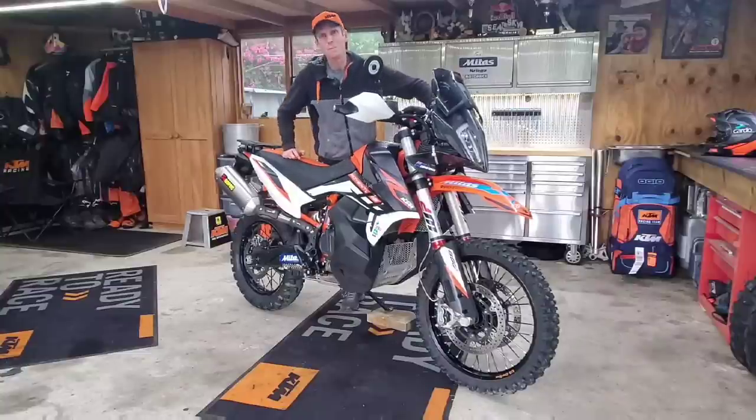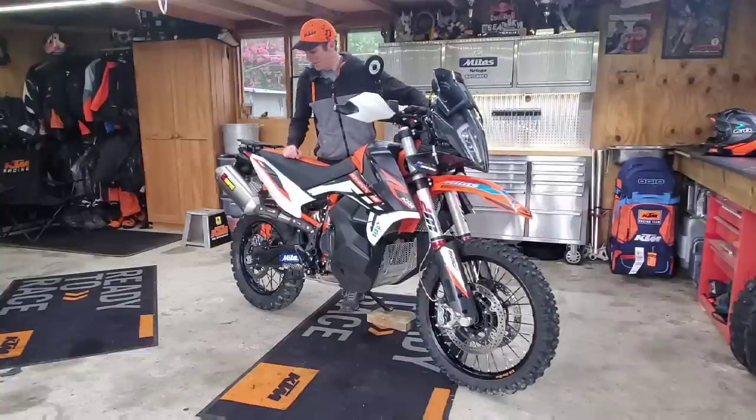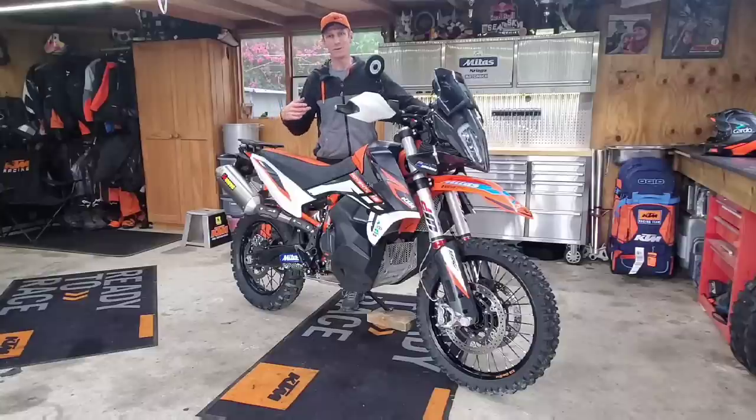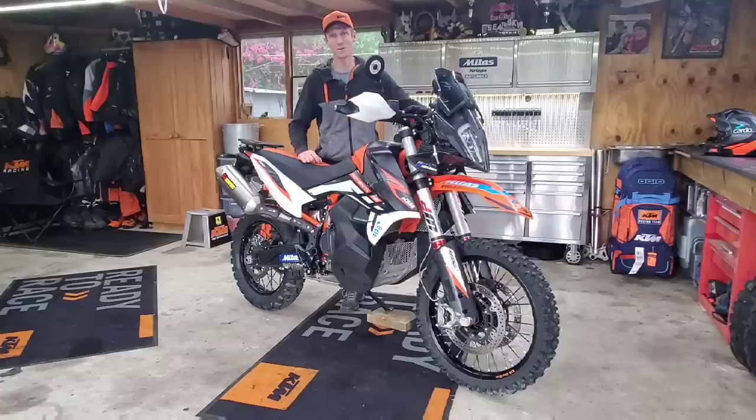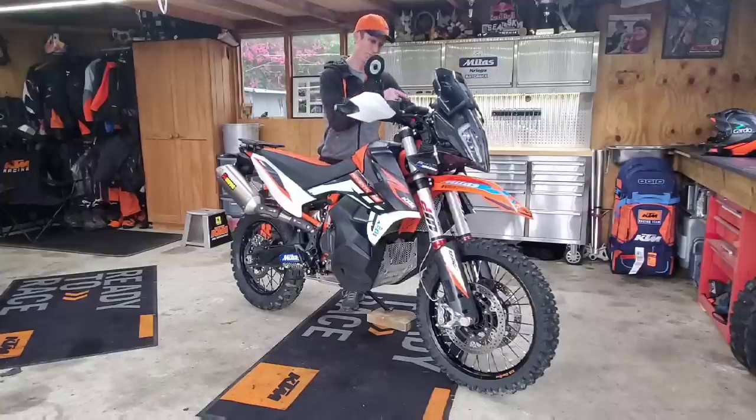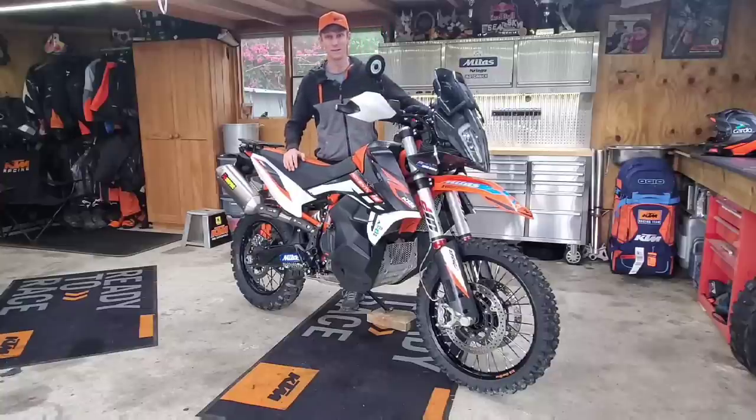Speaking of wheels, I'm running Mitus tyres all the time. Most of the time I run the Mitus E12 on the rear and the E13 on the front. At the moment I've got the Terraforce Enduro front on for a real off-road enduro focused ride coming up. My general go-to is the E12/E13 combination, the E07+ if I'm doing more road kilometres and travel, or something really spiky and aggressive on the front like the Terraforce EF for real enduro-type stuff.